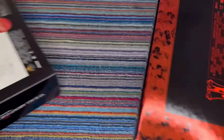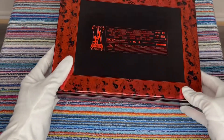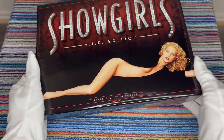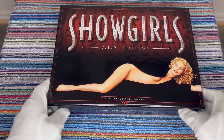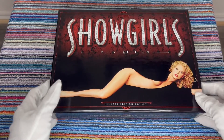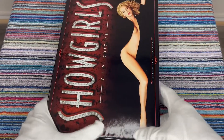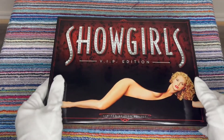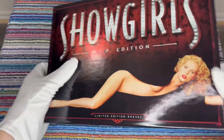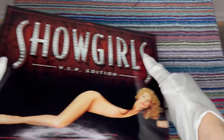Doesn't want to come loose. It's got the cover art from the original DVD — I think the cover art would have been like that on the original DVD. Miss Berkley shedding her Saved by the Bell goodie image.